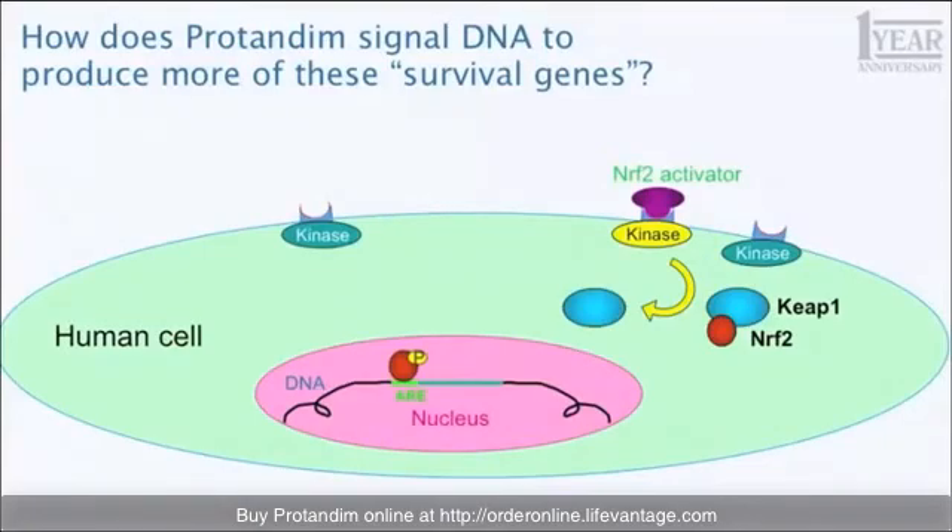The analogy is not much different than if somebody rings your doorbell, you get up, answer the door, it tells you to go to the kitchen, and you enter that room of the house. And once in there, you can turn on switches. That's what Nrf2 does.